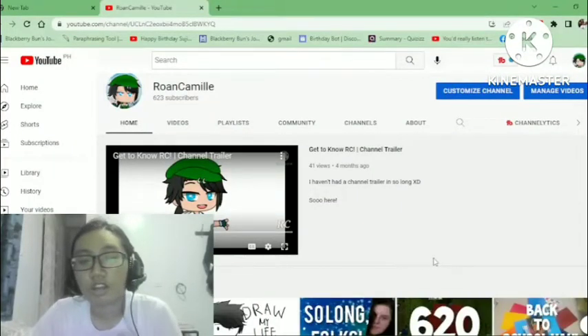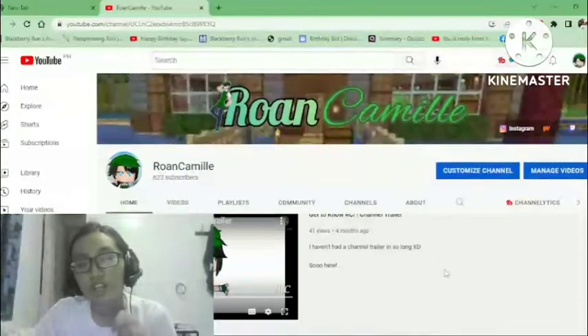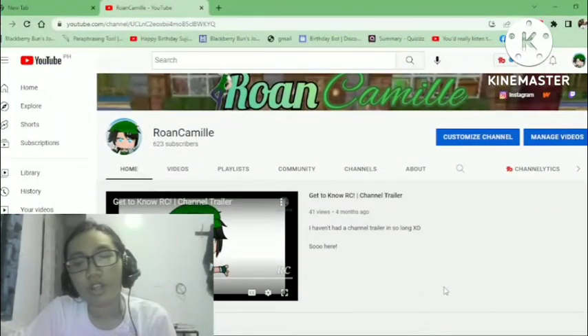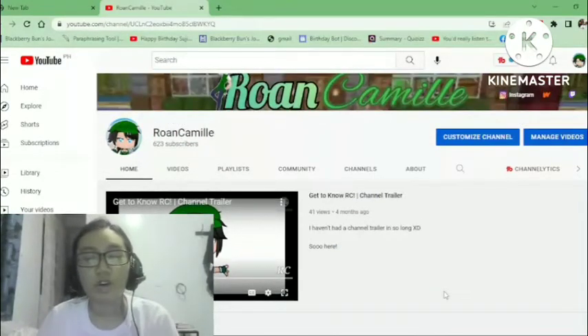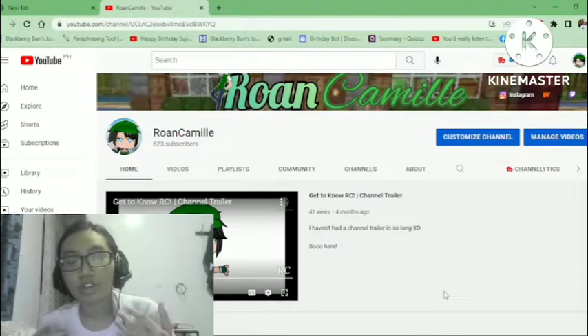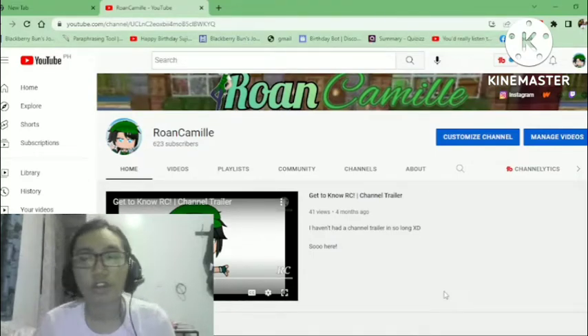The channel trailer doesn't even need to be a separate video — it can be your best video. The point is, when someone visits your channel page, it will be the first thing they watch — the one that hooks them to continue watching your content. It's a trailer, so you want them to anticipate what to expect from the channel.